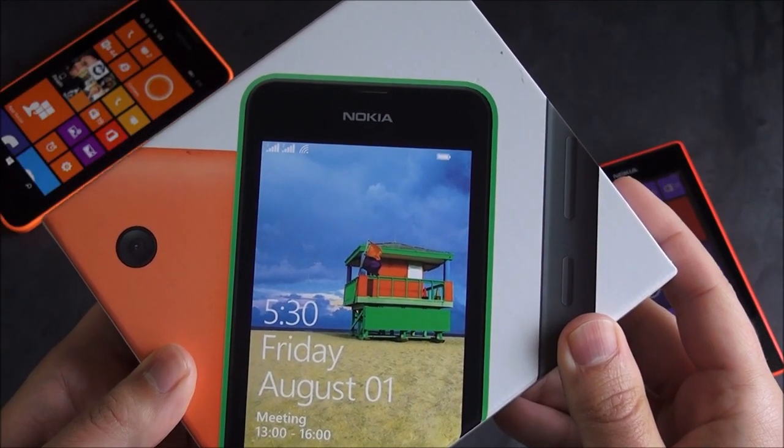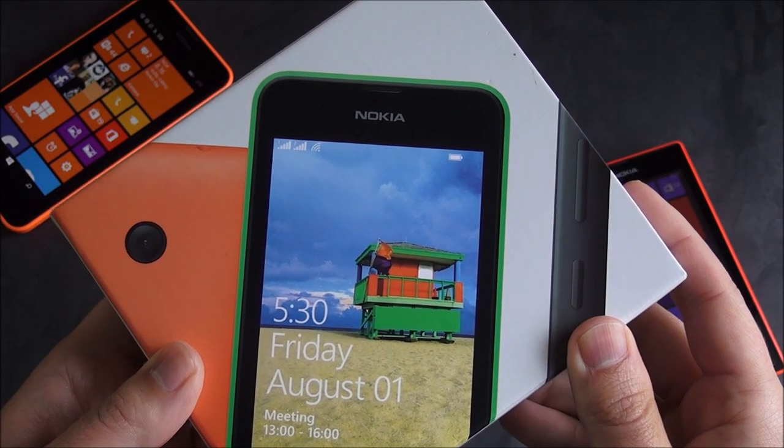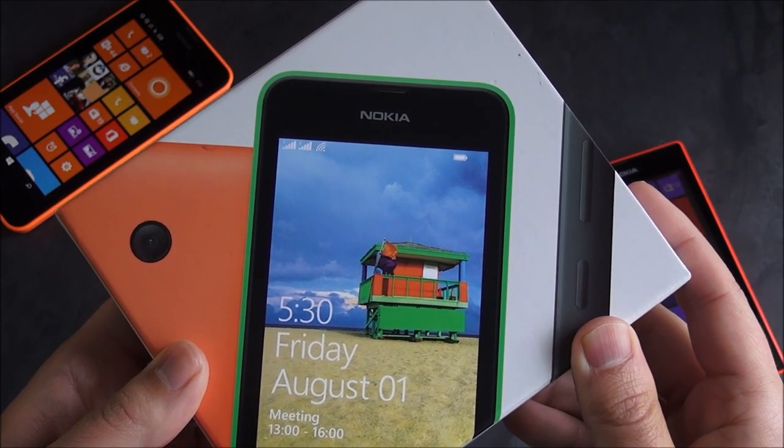For about $170, you can pick up a Nokia Lumia 530, their new ultra-budget Windows Phone. We're going to take a first look and show you what it's all about.